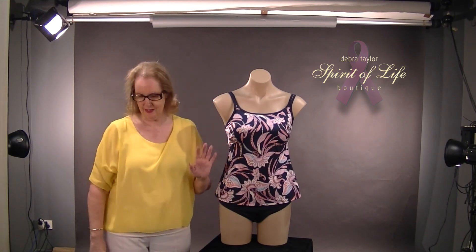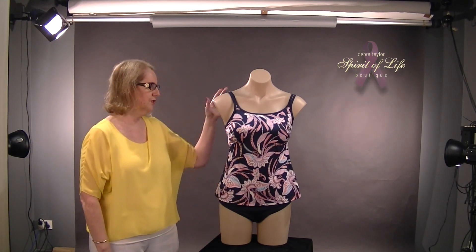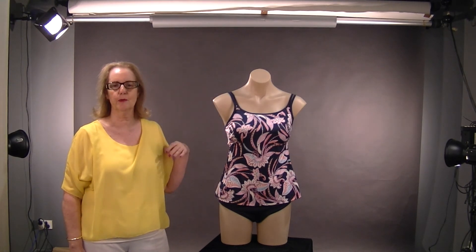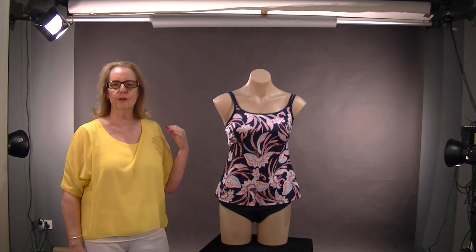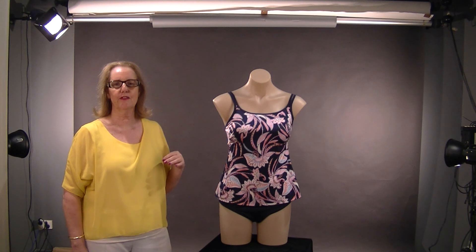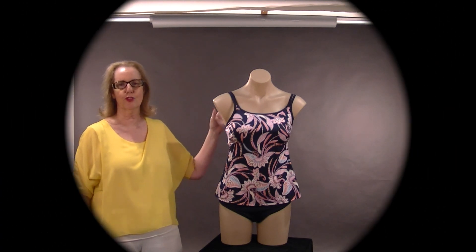It's coming into summer — we've been selling lots of swimsuits the last month. We look forward to seeing you at the Spirit of Life Boutique. You can ring us any time and come and try some on before they all get sold. Our number is 35114222.